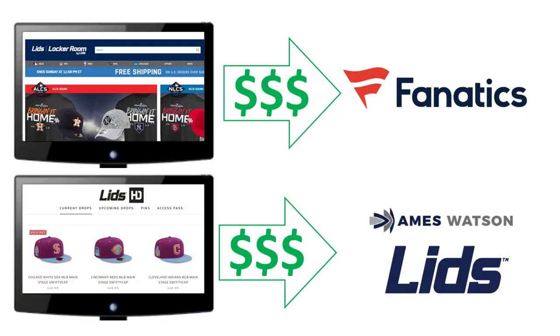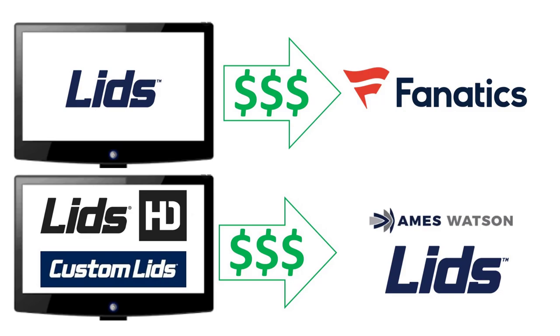Putting two and two together, my guess is that Lids is capturing 100% of the revenue at lidshatdrop.com, and they did this so that they didn't have to surrender any of that revenue or margin back to Fanatics for running the lids.com website. It's a pretty smart move — cashing in on the hottest trend of fitted caps that we've seen in a long, long time and making sure that you are capturing all that revenue and margin by creating your own website that appears to be outside of the Fanatics umbrella.